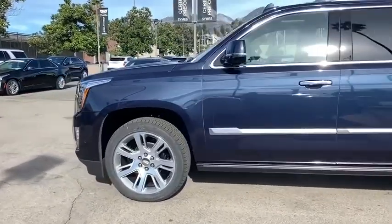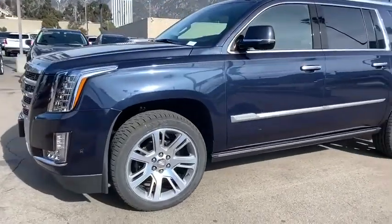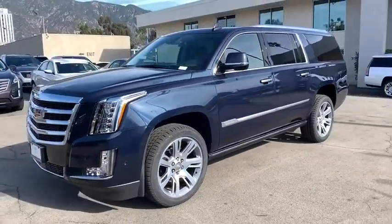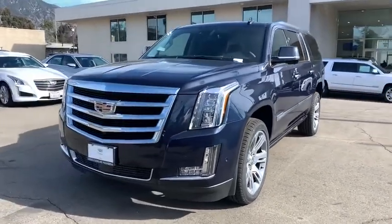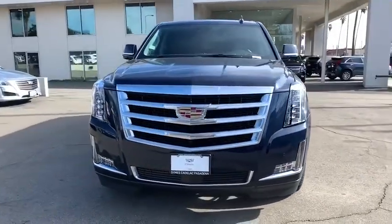Leather wrapped steering wheel, adjustable steering wheel, power steering, keyless start, four-wheel drive, cruise control. Take this vehicle for a spin and see why so many shoppers are now proud owners.